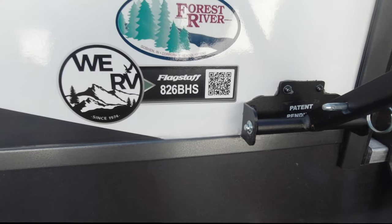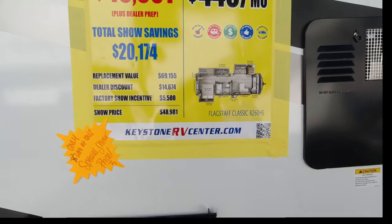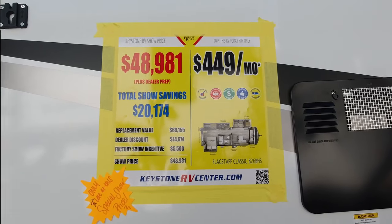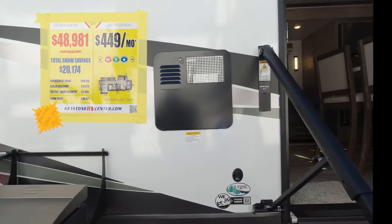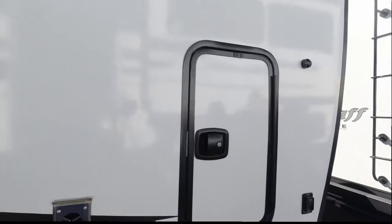We're going to be taking you in to the Flagstaff 826 BHS and the show price is $48,981. Let me show you the front of this camper and a little bit of what they've got here.